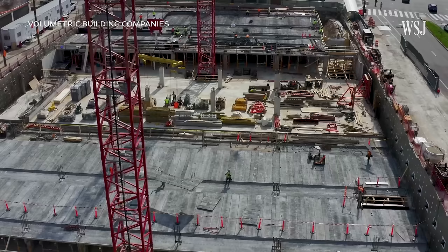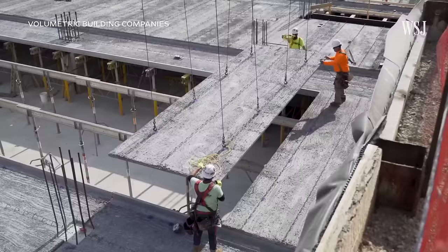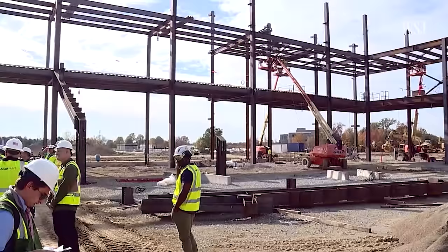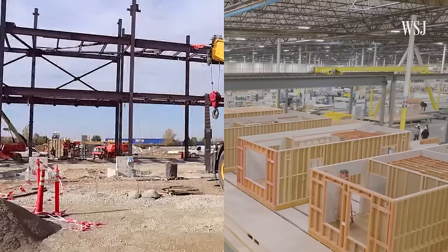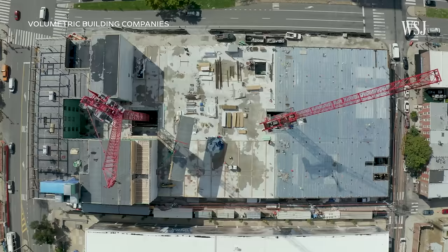Why would someone choose modular construction over traditional construction? The primary reasons are driven by schedule certainty and cost. In traditional construction, workers might have to wait until the building's foundation is set to start assembling walls and other components. But with modular construction, workers can be building the foundation on site and the modules in the factory at the same time, speeding up the entire process. This project was finished in 22 months — about half of what the construction schedule would have been if built on site.